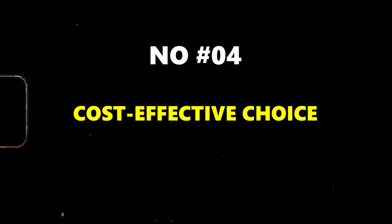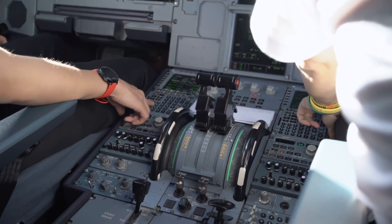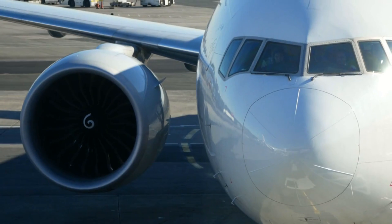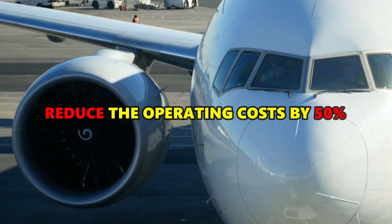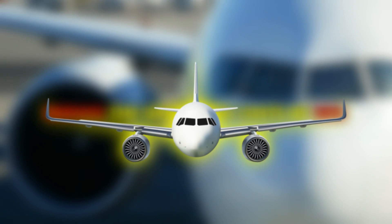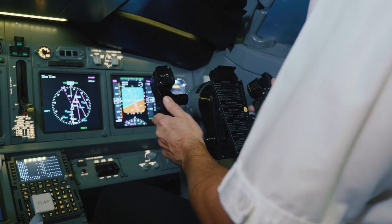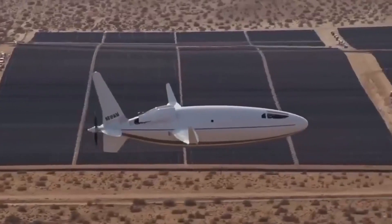Fourth: cost-effective choice. Operating costs refer to the expenses incurred while running an airplane — these include fuel, maintenance, crew salaries, and other factors. The Celera 800L promises to reduce operating costs by 50% compared to similar class aircraft. This is likely due to the combined benefits of reduced fuel burn thanks to laminar flow, and potentially less maintenance due to a simpler design with fewer parts from smooth laminar flow surfaces.